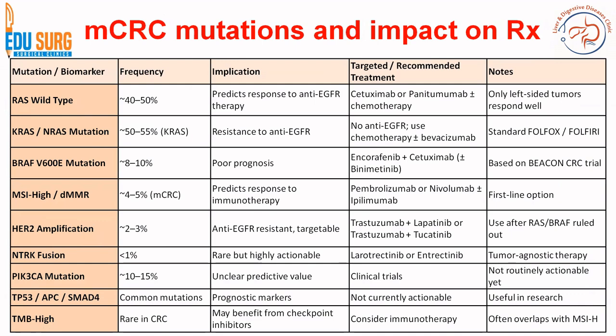We will do a separate video on molecular genetics for colorectal cancer. We know that RAS wild type is the most common frequency, and BRAF mutation is seen in only 8 to 10% of patients. Deficient mismatch repair or microsatellite instability high accounts for 4 to 5% of metastatic colorectal cancer and 10 to 15% of resectable stage 3 colorectal cancer. HER2 amplification is rare, NTRK fusion mutation is also rare, and TP53 is common — it is a prognostic marker.